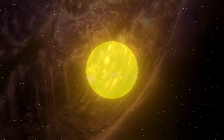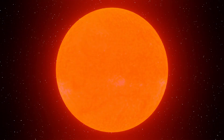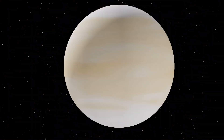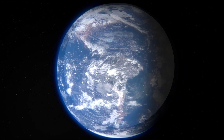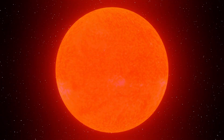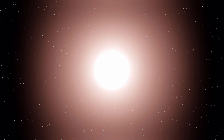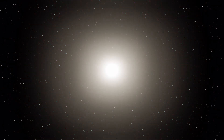Like all stars, our sun will eventually run out of energy. When it starts to die, the sun will expand into a red giant star, becoming so large that it will engulf Mercury and Venus and possibly our planet Earth as well. Scientists predict the sun is a little less than halfway through its lifetime and will last another five billion years or so before it becomes a white dwarf.